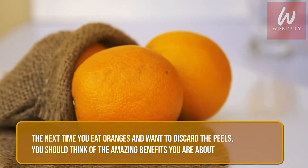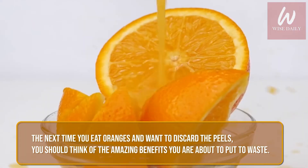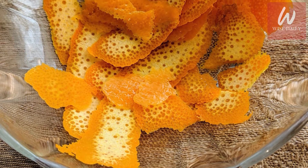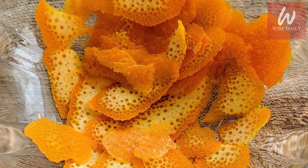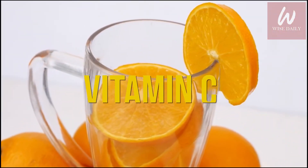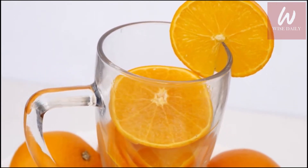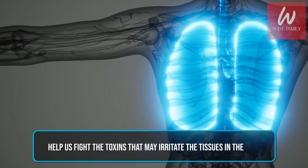The next time you eat oranges and want to discard the peels, you should think of the amazing benefits you're about to put to waste. The orange peels that are often thrown away are packed with nutrients and beneficial compounds that will do your body a whole lot of good. Apart from the loaded dose of vitamin C that we get from oranges, the peels have the ability to cleanse the lungs and help us fight the toxins that may irritate the tissues in the lung.